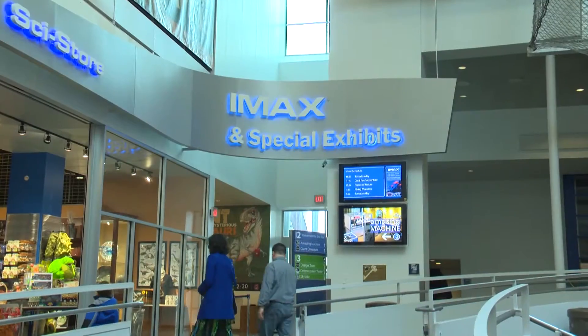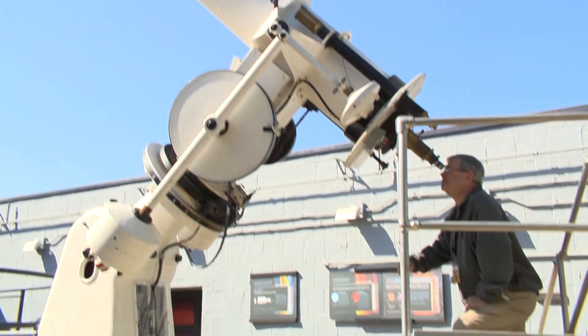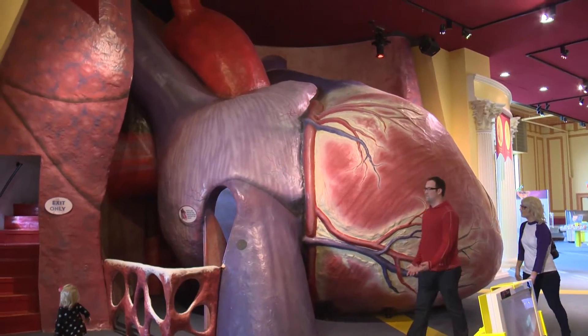We have a number of exhibits that are visiting and rotate throughout the year. We have an IMAX Dome Theater, the Fells Planetarium, a rooftop observatory, and a giant walk-through heart.